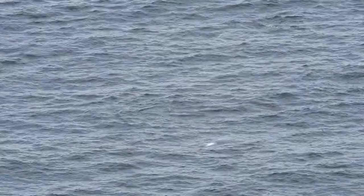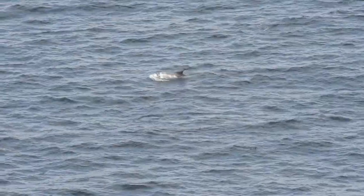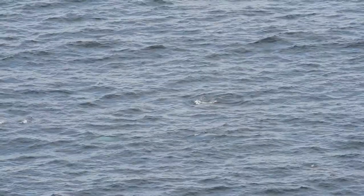Yes, it's dolphins — it's Risso's dolphins. You can see with no beak, it's Risso's dolphins. It's a first for me. I've never seen Risso's dolphins before.